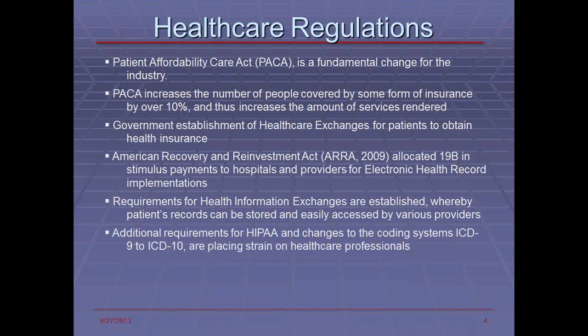Additional requirements for HIPAA and changes to the coding systems as we move further into ICD-10 are placing strain on healthcare professionals because they need to adapt their systems accordingly to meet the ICD-10 codes, which are much more complicated. Furthermore, once those are implemented, the statistics will need to be analyzed more readily for payment distribution.